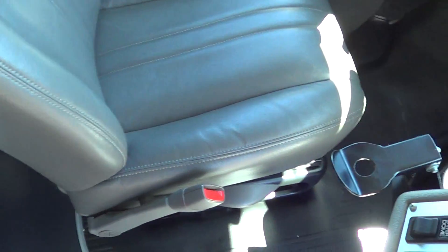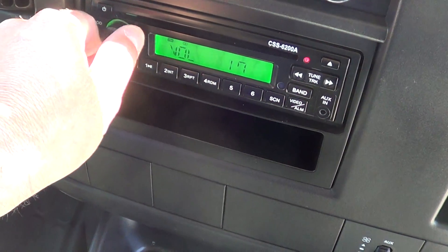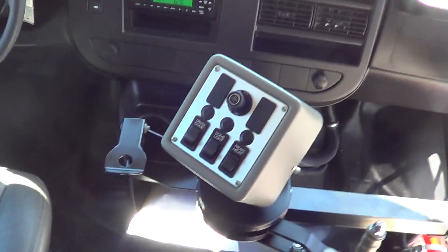Got an entry grab bar as you come in. Step treads are in primo shape, stepwell lighting. Control panel there for courtesy lighting and rear heat and AC controls. That's right — rear AC for the passengers. Driver and passenger heat and AC. Driver's captain's chair right here, upholstery's in tip-top shape.